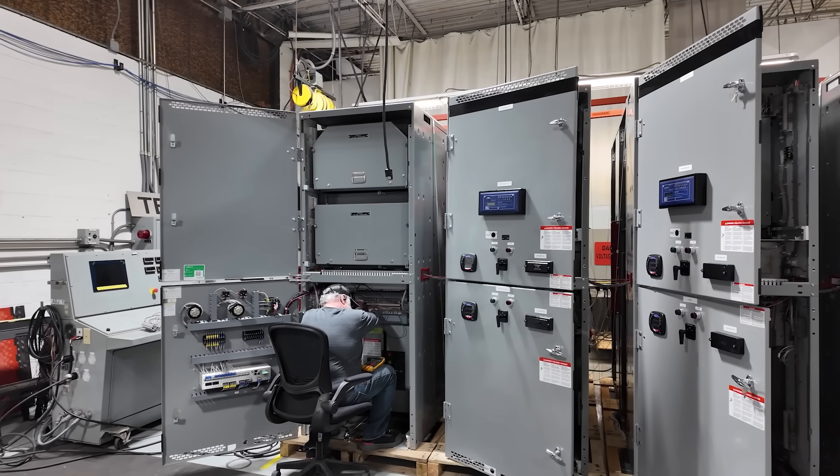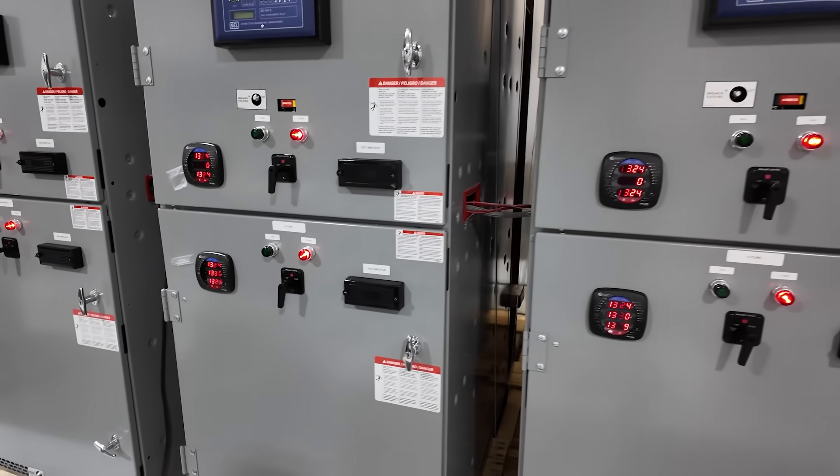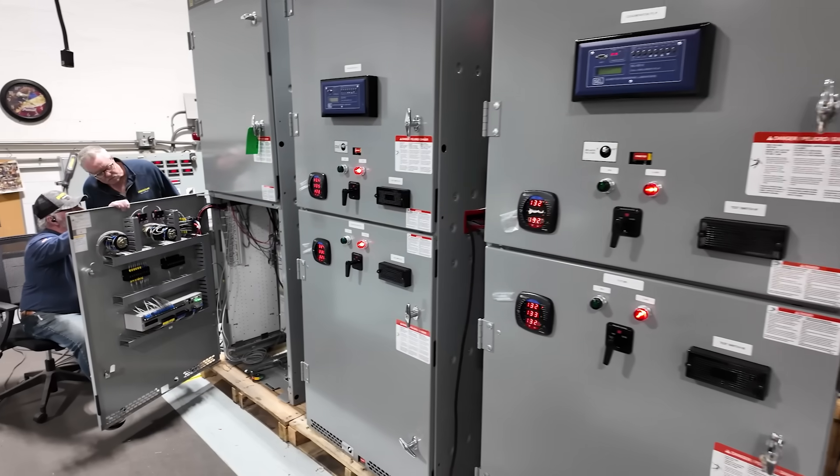But it doesn't stop at assembly. Once the switchgear is built, it moves to our in-house testing department. This is where we put it through its paces to verify performance and reliability. We simulate real-world conditions to ensure the switchgear operates as intended in the field — whether it's extreme weather, high demand,